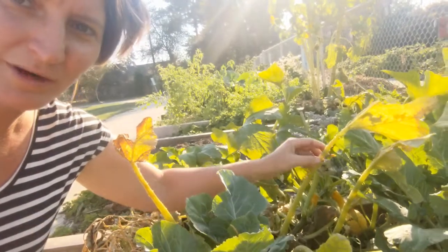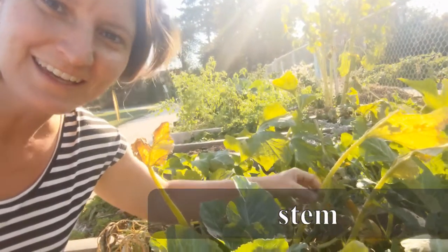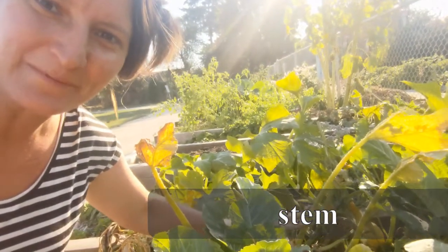What would you call this part of the plant right here? Not the leaf, but the part that attaches to the leaf. That's right, it's a stem. Nice.